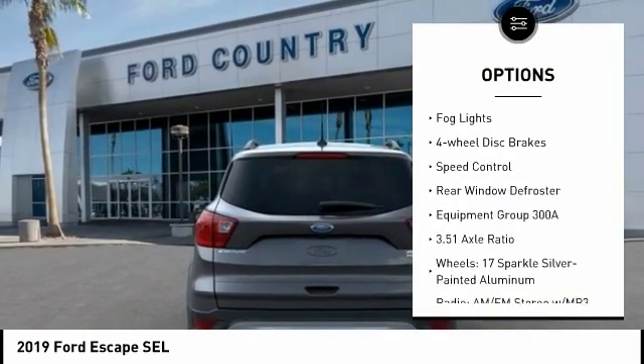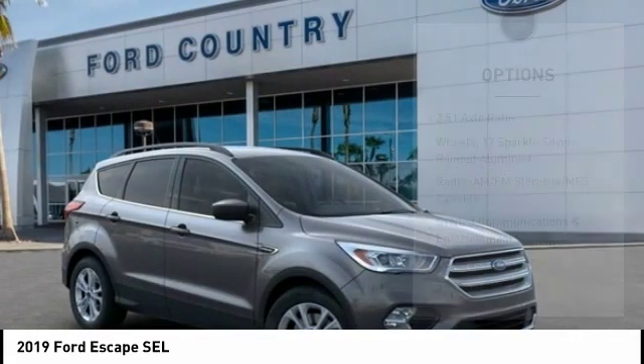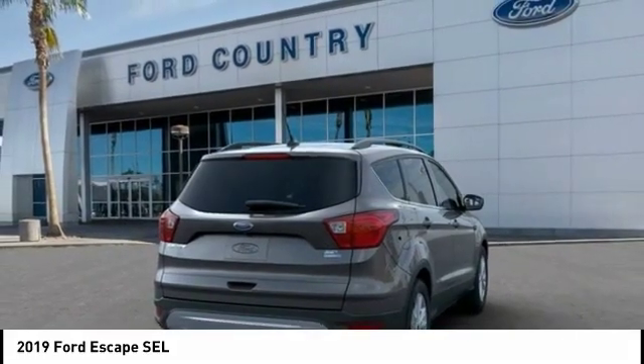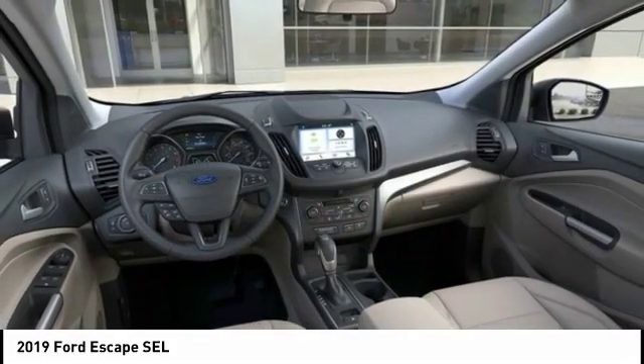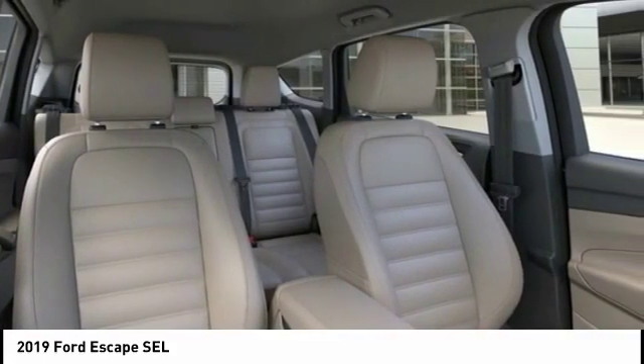Brake assist, traction control, remote keyless entry, fog lights, four-wheel disc brakes, speed control, rear window defroster. If affordable style and reliability are what you're looking for, this vehicle couldn't be more perfect. Drive it today.